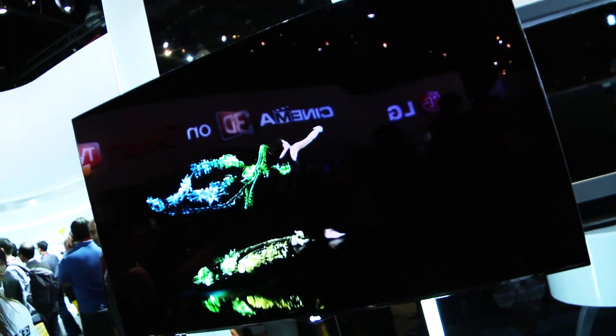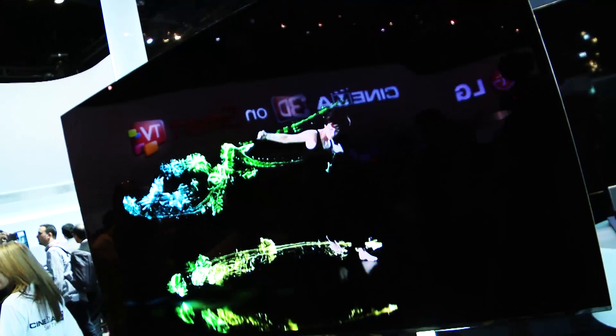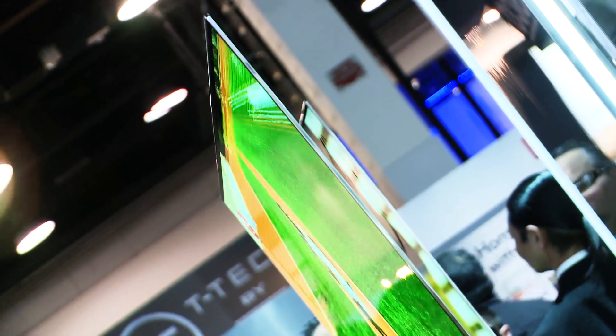OLED TV is a new display technology. It's an organic compound that creates its own light, so what that means is it's a much simpler structure — ultra-thin. This set behind me is 55 inches. It weighs only about 16 pounds and is only 4 millimeters in depth, a stack of about 3 credit cards.